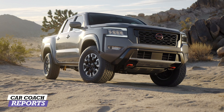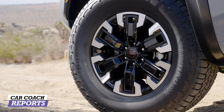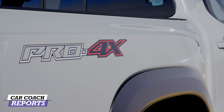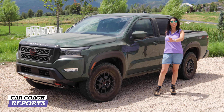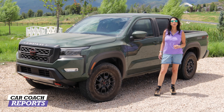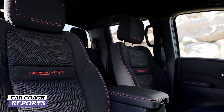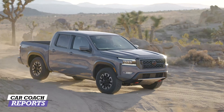Welcome back to the channel. I'm Lauren Fix. This is the 2022 Nissan Frontier in the Pro 4X trim level. There's also an SV trim level that is more about luxury but still offers great usability. If you're going to test a vehicle like this, you go with the top trim level — the Pro 4X — which is improved both inside and out with a new driveline and lots of changes including technology.